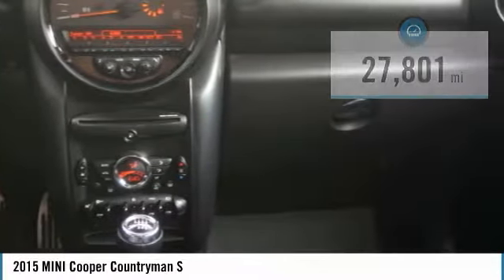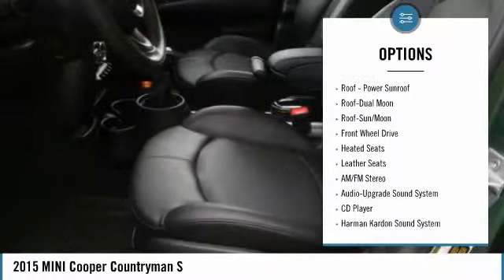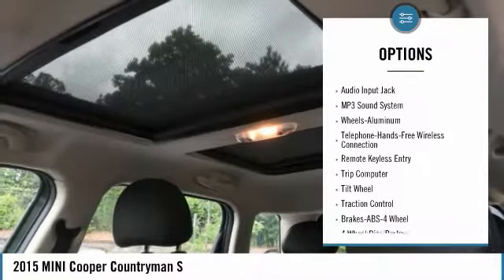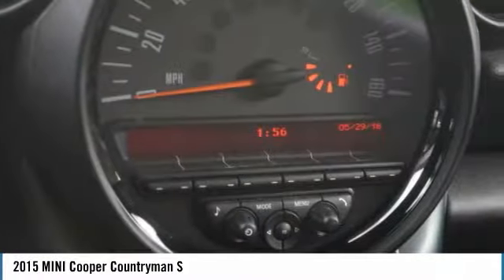Here are some of this vehicle's great options: heated seats, Harman Kardon sound system, traction control, anti-lock braking system, air conditioning, Bluetooth wireless data link for hands-free phone, moonroof.